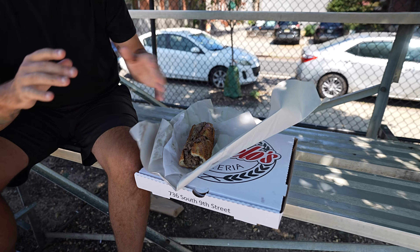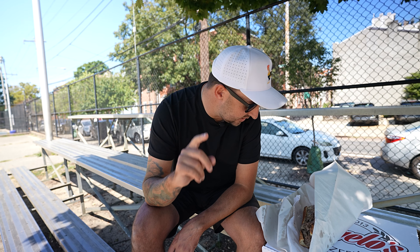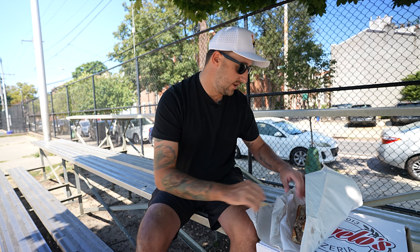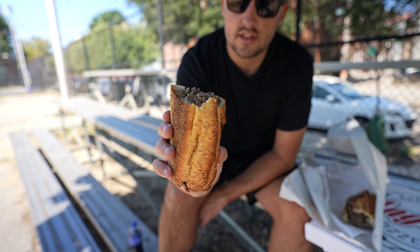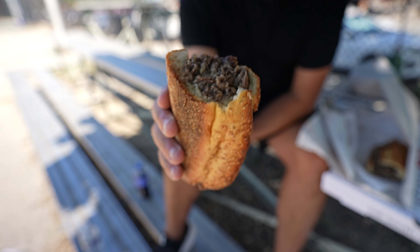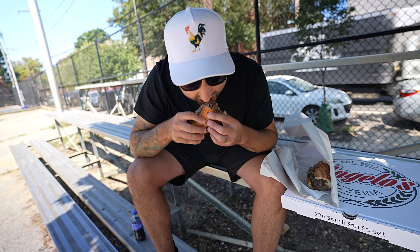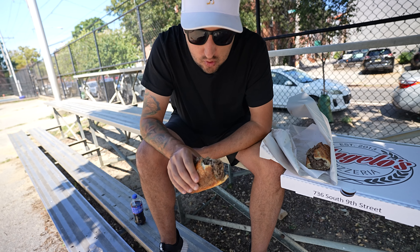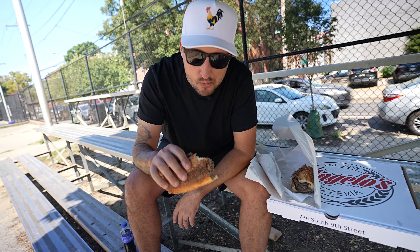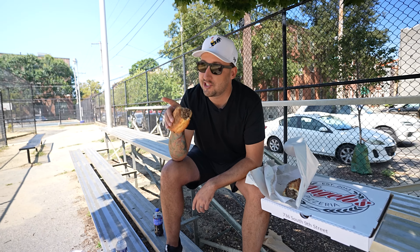We couldn't come to Philly on this little pasta-making adventure and not have a proper Philly cheesesteak, and I feel like this is the way to do it. Angelo's Pizzeria, South Philly. We've got just their classic Philly cheesesteak. Some sautéed onions in there, Cooper sharp. Look at the roll. That's good. Man, that's good. I'm claiming it — best cheesesteak in Philly. You got to try this.